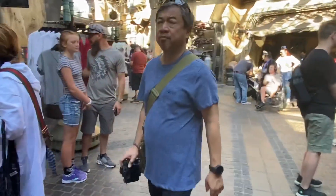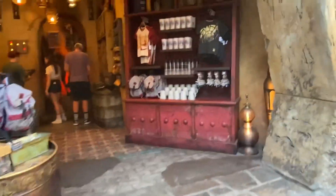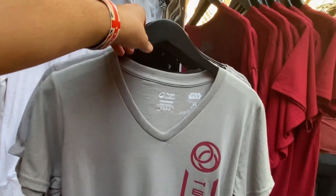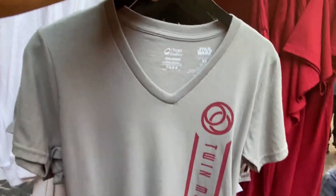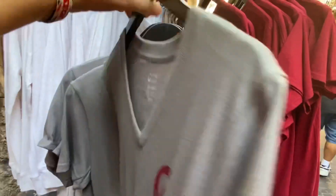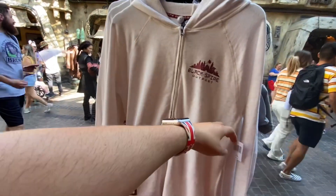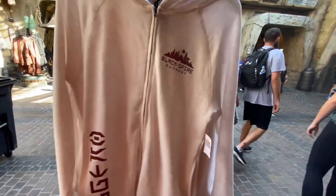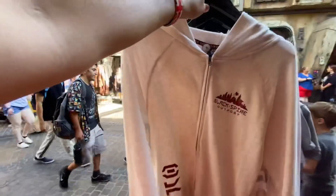The first stop at Black Spire Outpost — this shirt here says 'Twin Moons of Batuu' and retails for $36.99. Just the logo in the back, nothing on the bottom. There's also a pretty cool sweater that retails for $49.99. Nothing in the back on that one.